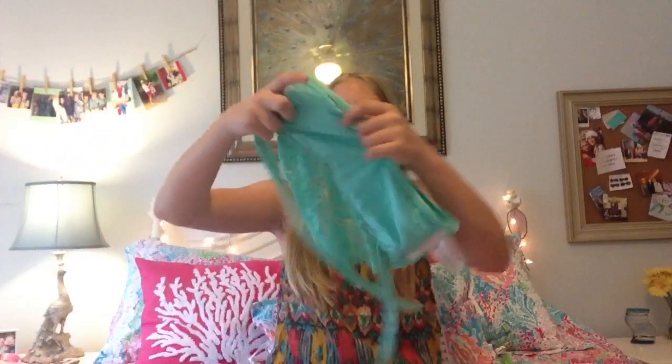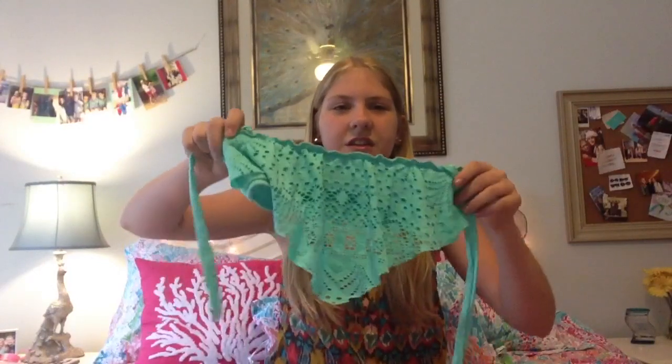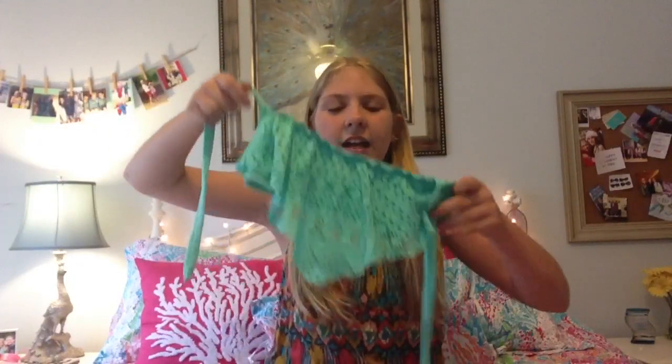For my next bathing suit I just have this lace top. It is just this — I want to say Tiffany blue, I'm pretty sure it is. It's just like lace and it kind of hangs down and it's really pretty. It looks strapless but it has a strap that goes around, so I really like that.